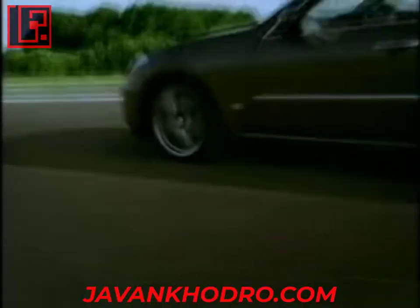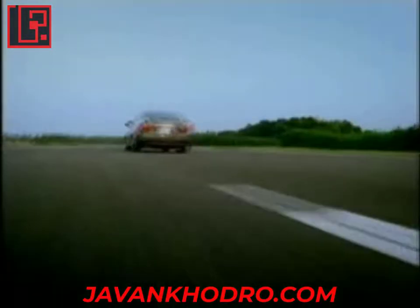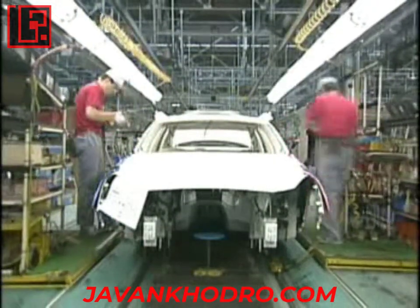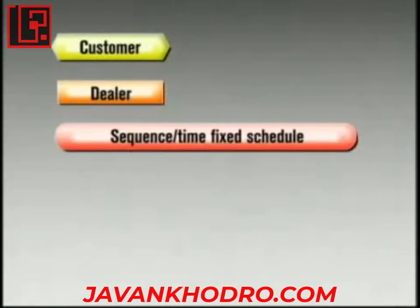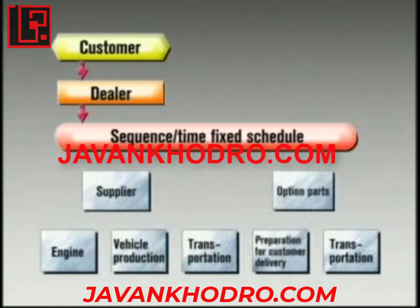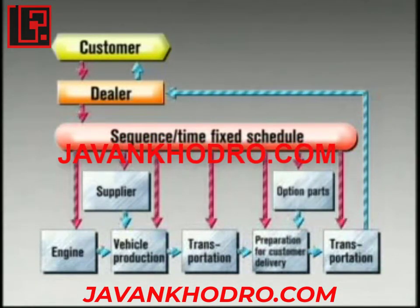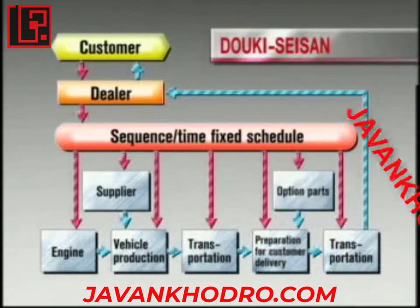The Nissan Production Way, or NPW, allows Nissan Motor to provide timely delivery of high-quality vehicles to our customers by synchronizing every step of vehicle manufacture, from suppliers through vehicle assembly to customer delivery. The feature system employed by NPW is called Dokiseisan.